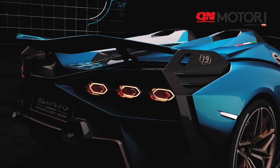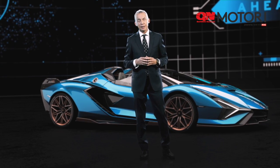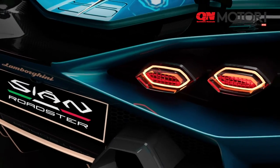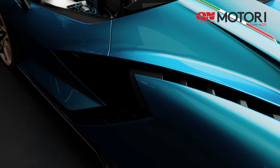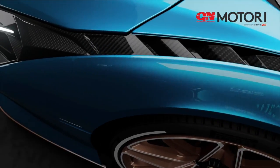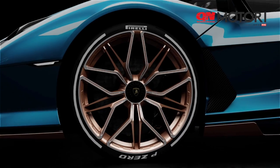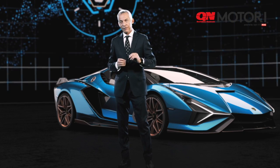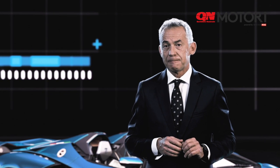The car you see here is made in a special color called Blue Uranus, dedicated to the launch of the Lamborghini Sián Roadster. Every single detail is refined with a special color called Oro Electrum, which identifies all the hybrid vehicles of Lamborghini, and we use these refinements to really sign this very special vehicle.